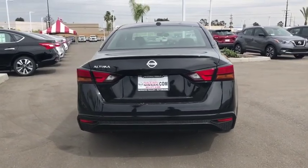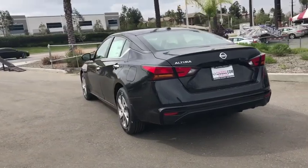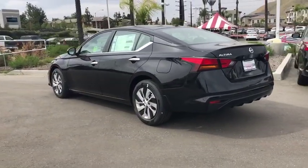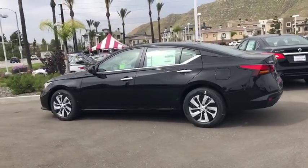This vehicle has less than 100 miles. Here are some of this vehicle's great options: traction control, dual airbags, power steering, four-wheel disc brakes, center armrest, trip computer, and rear window defroster.